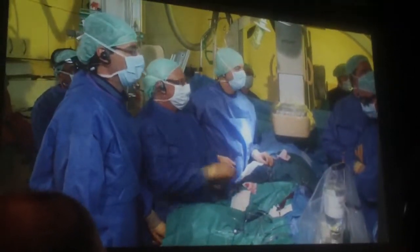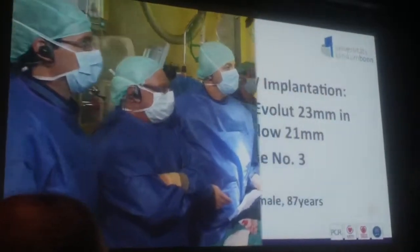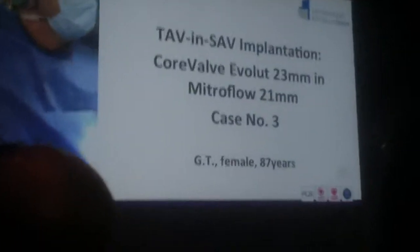Hello, also from my side. Maybe we can have the first slide please. It's an 87-year-old female patient.